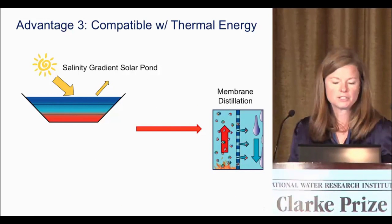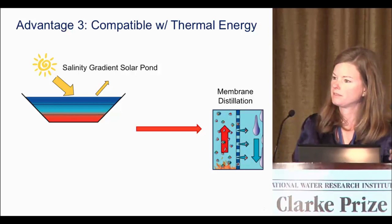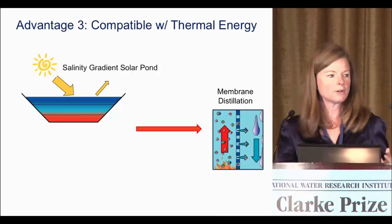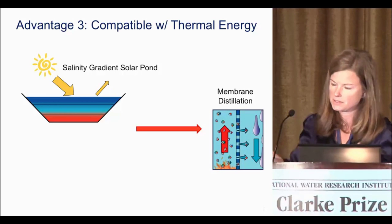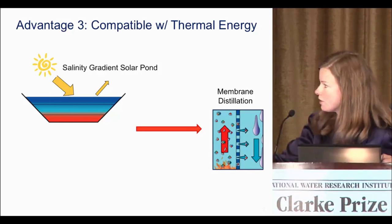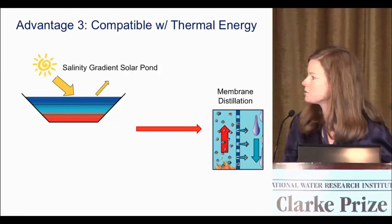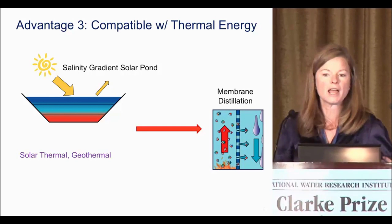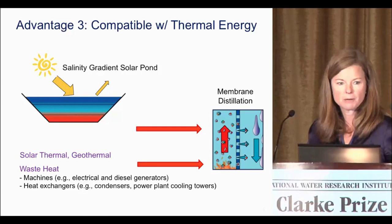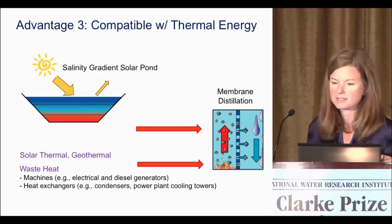The third advantage is that membrane distillation is compatible with thermal energy. It's a very elegant solution to use something like a salt gradient solar pond, where you not only collect but also store solar energy, and use the stored heat to drive membrane distillation. But it doesn't have to be a salt gradient solar pond — it could also be solar thermal, geothermal, or what we're looking at now: waste heat. I'll show you a couple of examples of waste heat sources we're trying to tap into to drive a membrane distillation system.